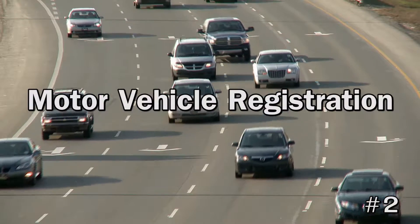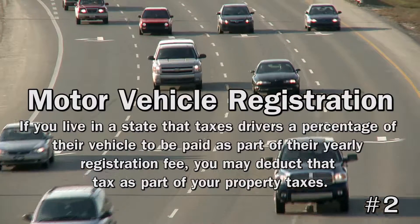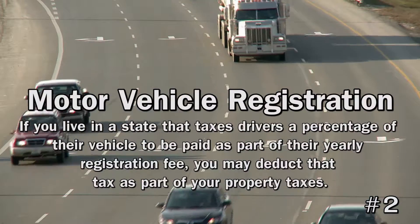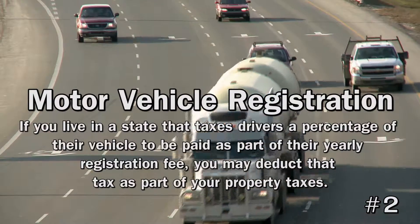2. Motor Vehicle Registration. Some states will tax drivers a percentage of their vehicle which is paid as part of the yearly registration fee. If you live in such a state, you can deduct that tax as part of your property taxes so you aren't taxed twice.